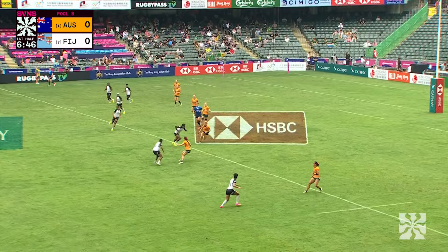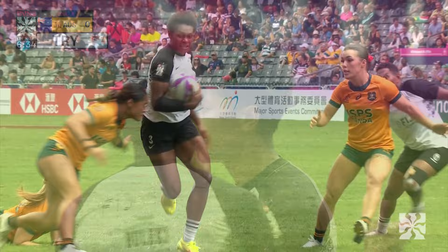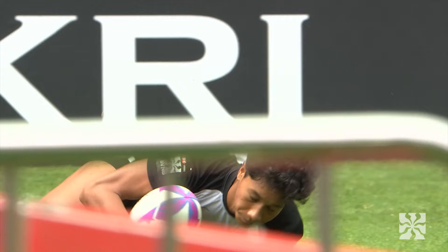Fijiana looking to strike first against the hot favourites, the Aussie Sevens women. There's the big carry from Bulecki and the offload to Helena Young — what a start for Fiji. Fiji love Hong Kong, and it's a fast flying start for them.